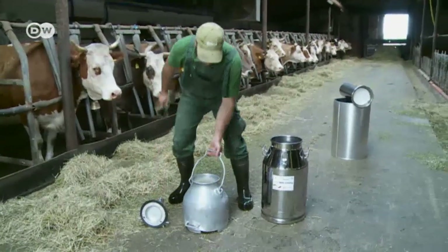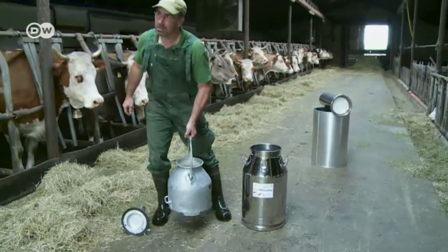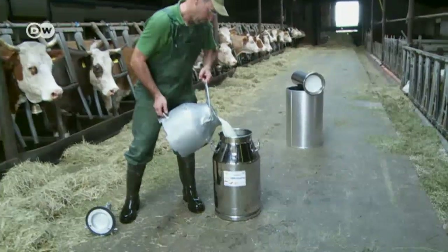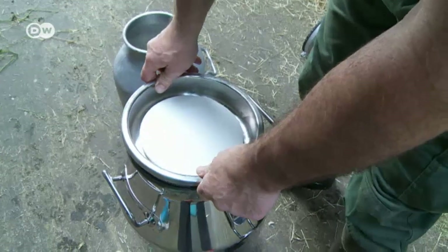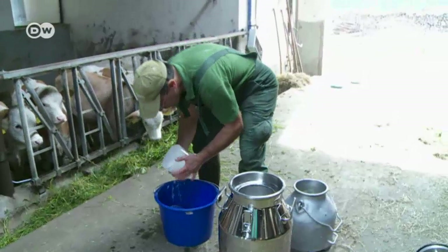Friedl explains that his milk goes straight into a tank and is cooled there, whereas in other countries it goes into a can like this. Friedl isn't used to this kind of time-consuming and back-breaking work — his farm is equipped with a lot of labor-saving devices. But the farmer can appreciate how the cooling can could work for a smallholder in Africa.